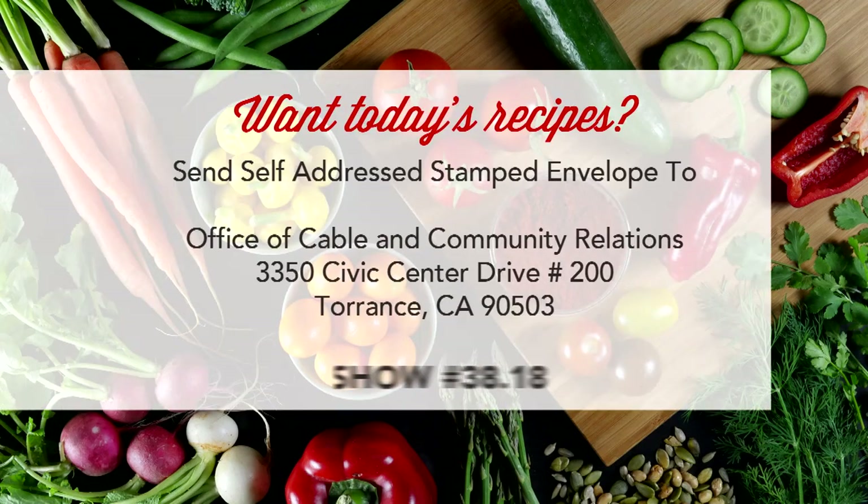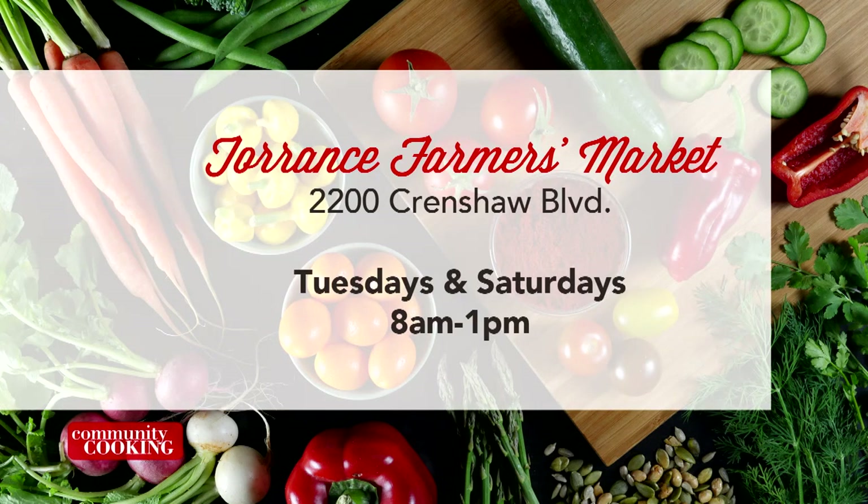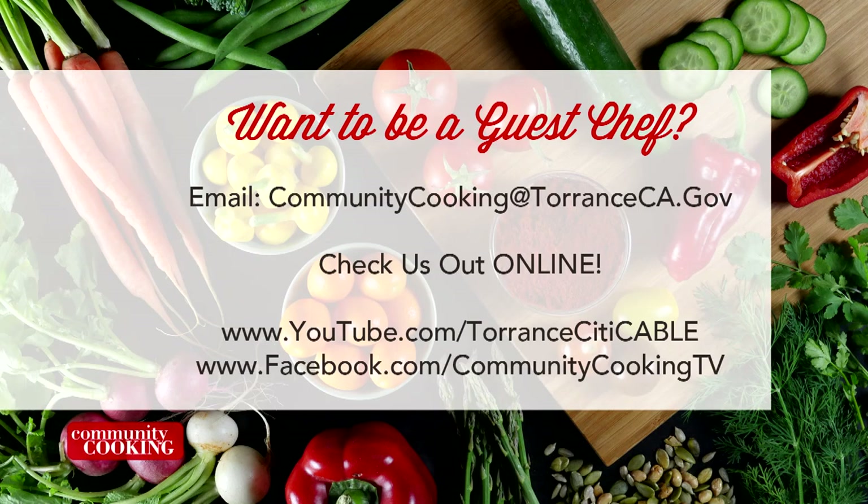If you'd like a copy of the recipe seen on this show, send a self-addressed stamped envelope to the Office of Cable and Community Relations: 3350 Civic Center Drive, Suite 200 in Torrance, CA 90503. Be sure to note the show number displayed on the screen. And don't forget you can find all the fresh ingredients used on today's show at the Farmer's Market — visit the one in Torrance at Wilson Park, 2200 Crenshaw Boulevard. They're open every Tuesday and Saturday from 8 a.m. until 1 p.m. rain or shine. If you'd like to be a guest on our show, email us at communitycooking@TorranceCA.gov. Check us out at youtube.com/TorranceCityable and like us on Facebook at Community Cooking TV.